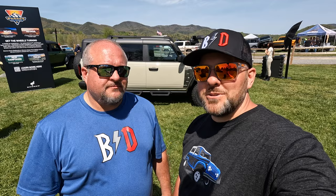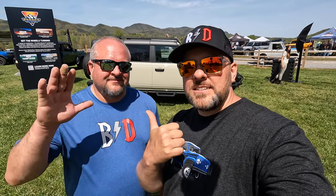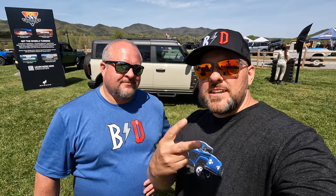Desert Sand may be one of the coolest Bronco colors that they ever make — I think it's pretty unique. Make sure you check out the Bronco Raptor video, and we'll catch you in the next one. Peace.